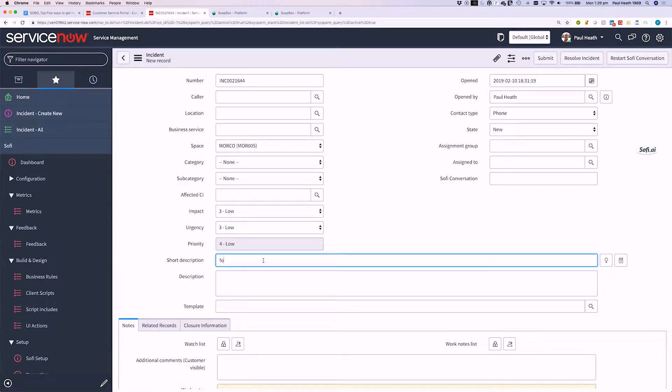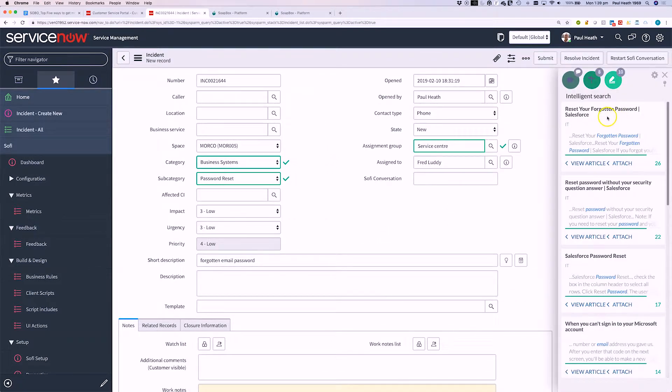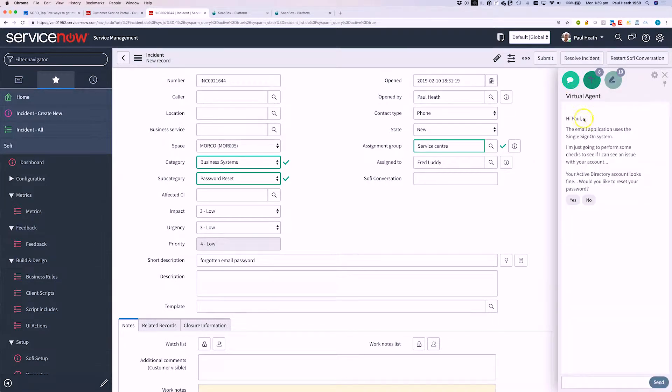If we type something like 'forgotten email password,' a couple of things happen. You can see that Sophie's automatically predicting the category and subcategories, so there's no more guessing the right classification of this record. We're also providing some relevant knowledge down here, which might help a new agent on their first day. The third icon — the virtual agent icon — is new. Sophie's popped up and said it looks like that email application uses our single sign-on. It's checked the Active Directory account status, which looks fine. Would you like to reset the password? The agent is being coached and guided through a conversation with the customer on the phone.